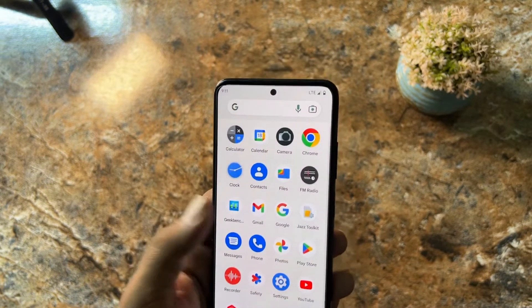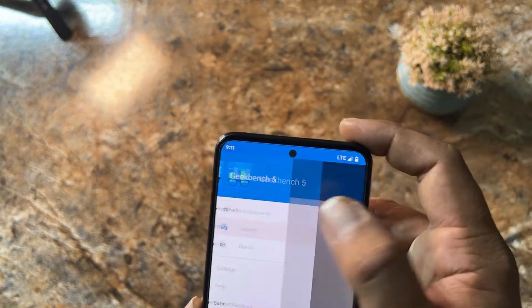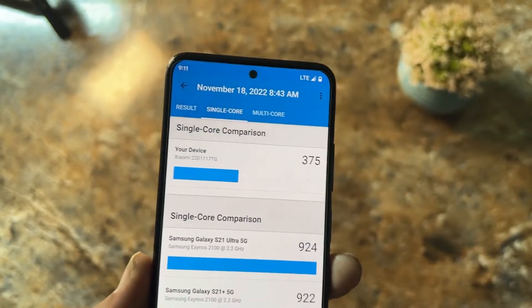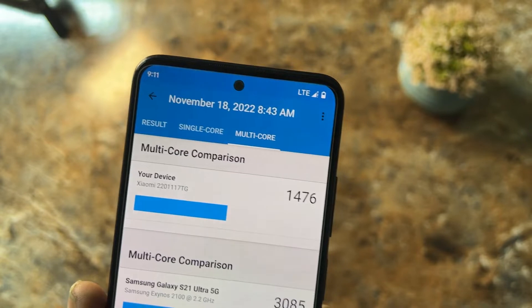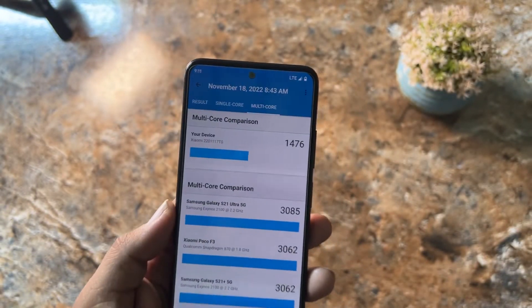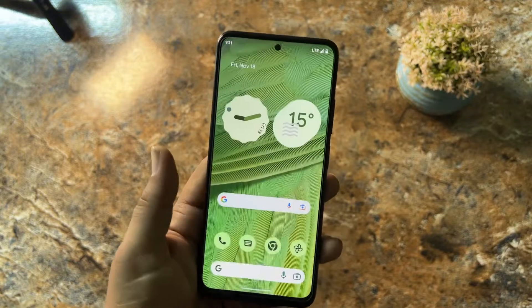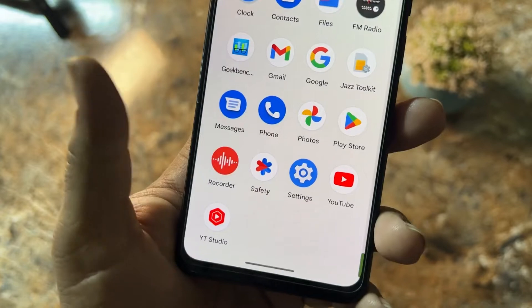I have the Geekbench scores right here. As you can see, it scored 375 on single core, which is pretty much acceptable, and 1476 on multi-core, which is lower than the stock MIUI scores but still acceptable. You can do gaming on it as well. We also have the Safety app and Recorder pre-installed.